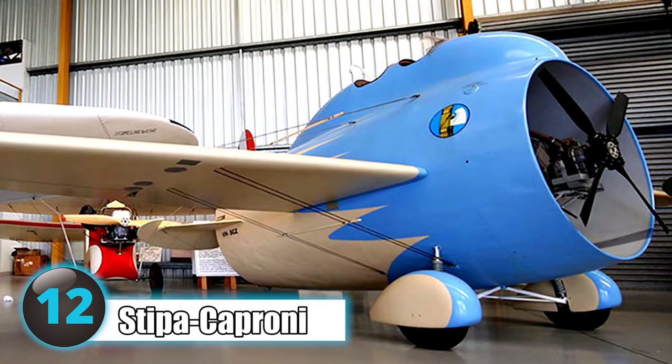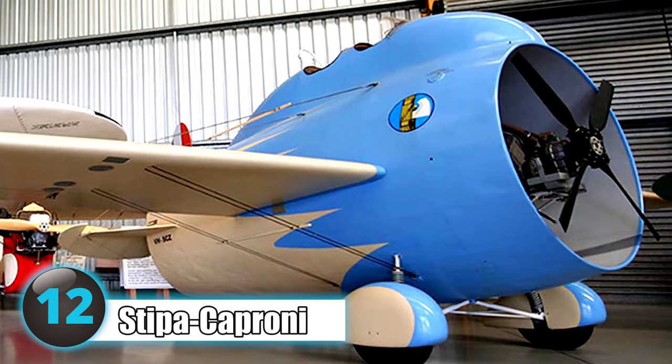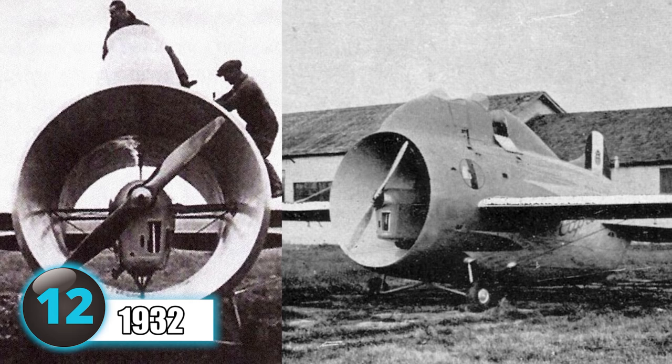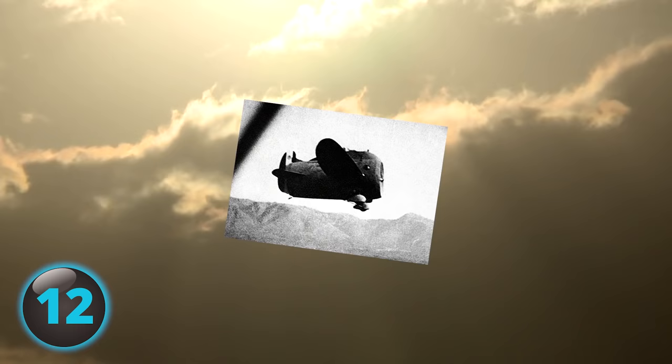Number 12: The short, stubby-looking Stippa Caproni, aka the Flying Barrel, was another aircraft that at the time of its creation in 1932 looked to observers like it probably wouldn't fly. However, Luigi Stippa's careful designs paid off.